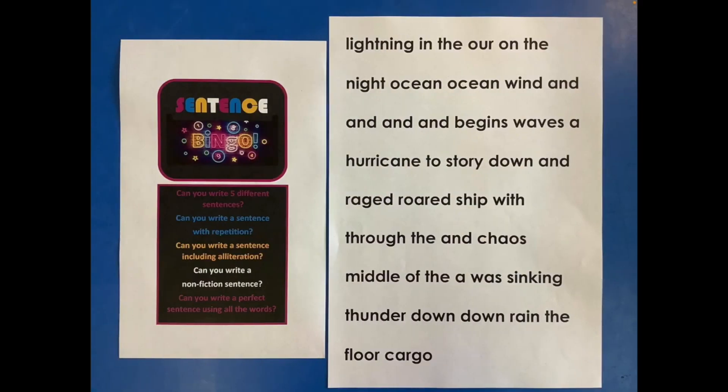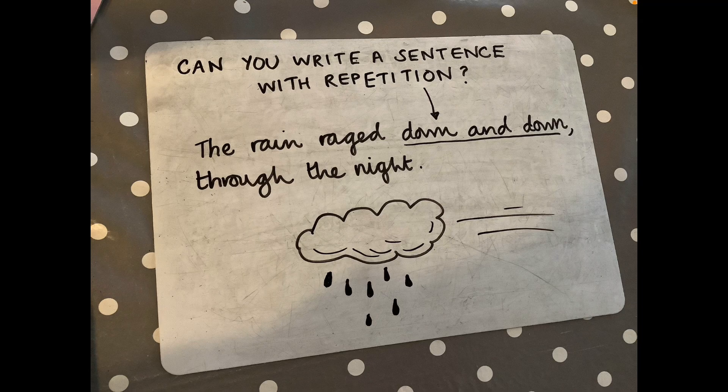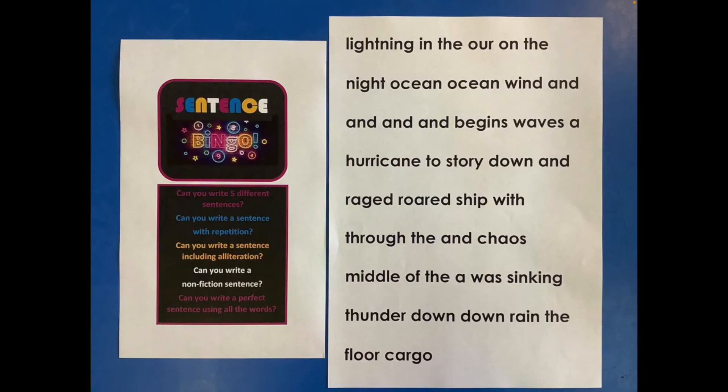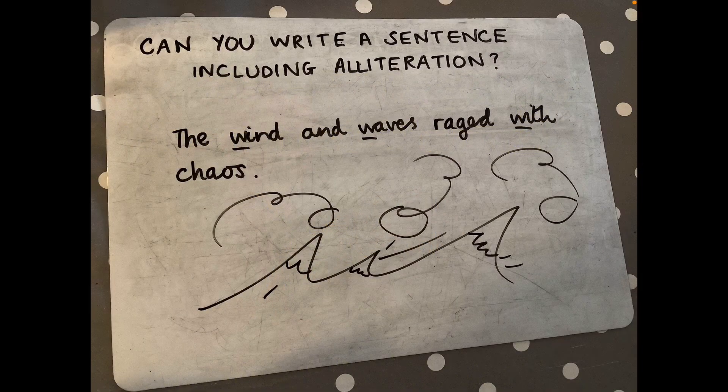Task two: can you write a sentence that has repetition in it? That means with words repeated. How about this one: 'The rain raged down and down through the night.' What other ones can you think of? Task three: can you write a sentence including alliteration? This is my attempt: 'The wind and waves raged with chaos.' What can you come up with?